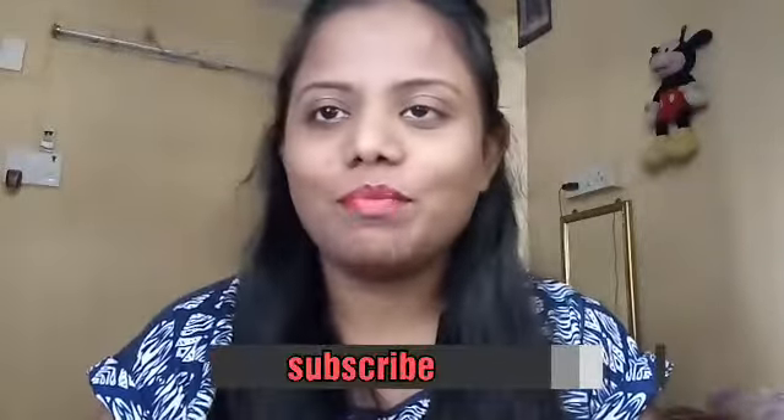Hello guys, welcome back to my channel. I am Supriya Soni and I am bringing again Netsup Company products. You know that Netsup Company products are very good.